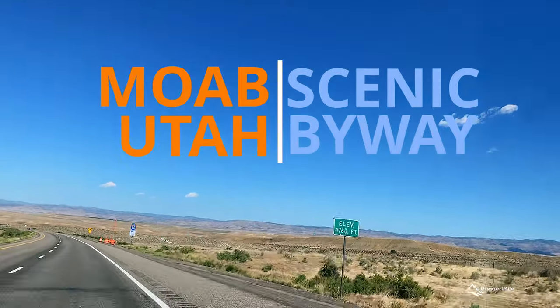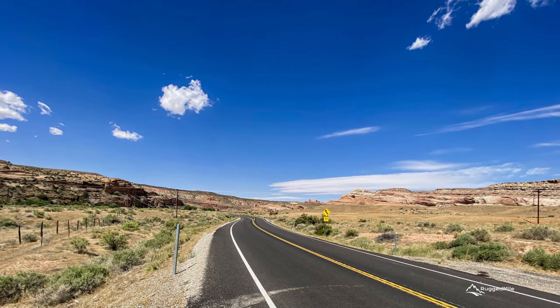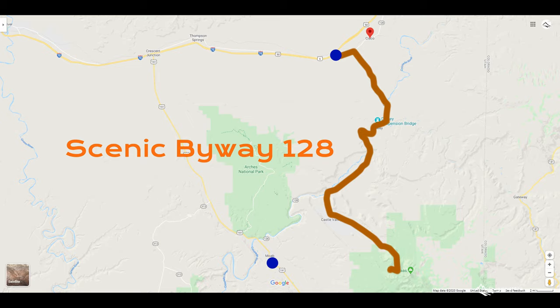Moab, Utah, home to Arches and Canyonlands National Parks, is a popular tourist destination located 30 minutes south of Interstate 70 on Highway 191. Although this is the fastest way to Moab from the interstate, taking Scenic Highway 128 along the Colorado River is well worth the extra time.